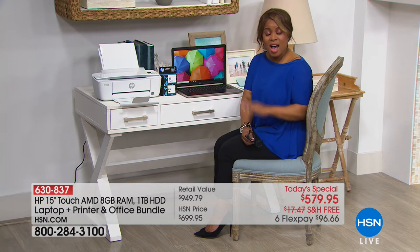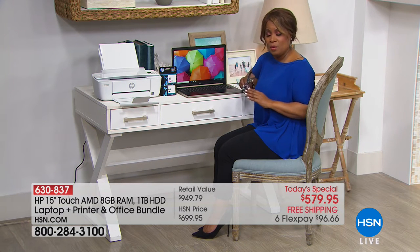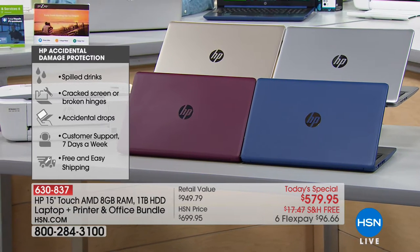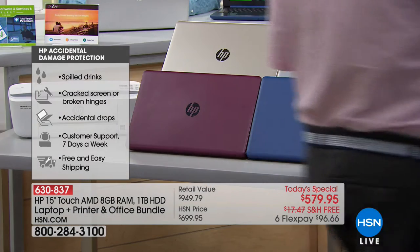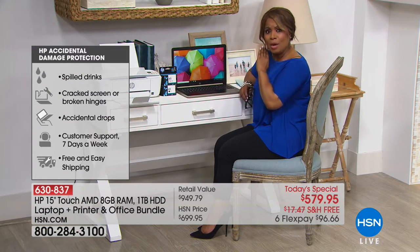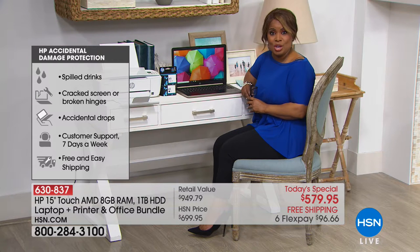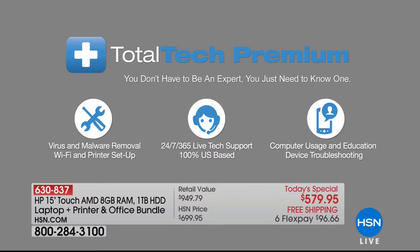I've been a host at HSN for 21 years, and in 21 years I've never seen us do this. When you buy this laptop, we are including one year of accidental damage coverage. That means if you crack the screen, or someone spills wine or water on the keyboard, you are completely covered and protected for a full year against accidental damage. It's the perfect computer if you're looking for peace of mind.